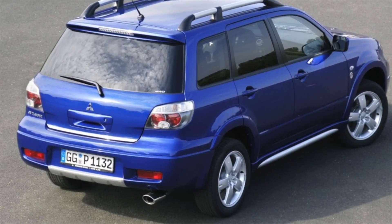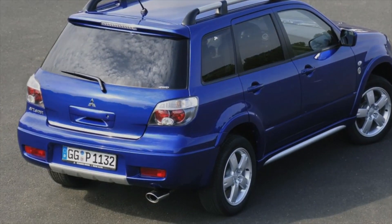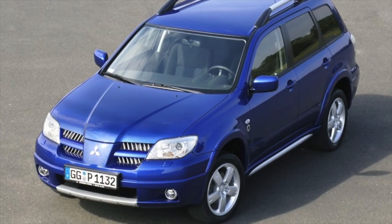The traditional problem of cars from the countries of the rising sun is not very high-quality paintwork. Because of this, the body quickly becomes cloudy, covered with chips and scratches. It is also worth noting the increased sun-blasting of some body elements, the rear fenders and the roof of the hood.